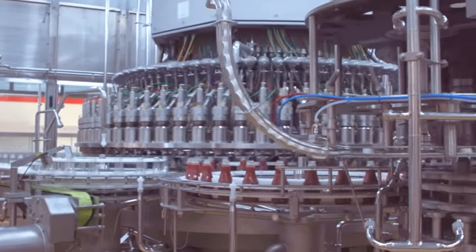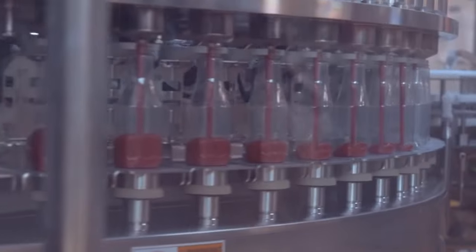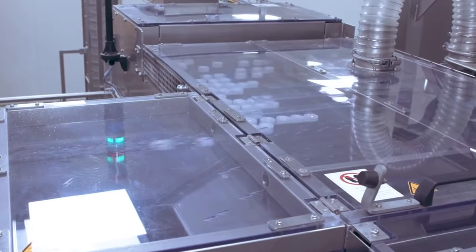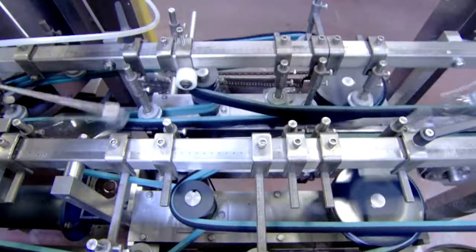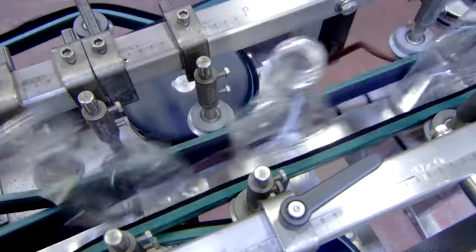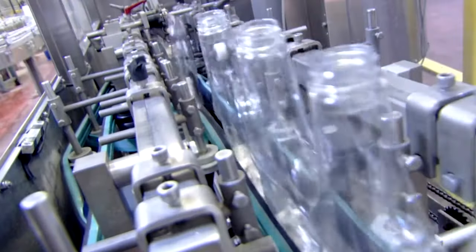The ketchup is dispensed into the bottles with the help of a filler. The filler checks the weight of the empty bottle and then fills it to the desired weight by pouring in ketchup. Once the desired weight is reached, the bottles are immediately sealed to retain the freshness of the product. The containers must be cooled to prevent flavor loss through stack burning, which occurs when ketchup stays at high temperatures after cooking is complete.